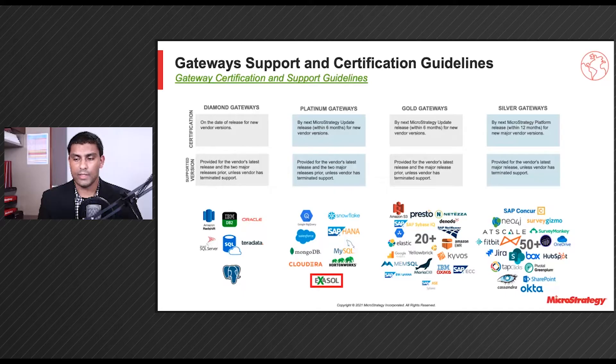We continue that work to proactively certify XSL 6.2 and 7 while deprecating older out-of-support versions in Q2. We have consistently seen extraordinary performance of XSL, especially when married with the powerful MicroStrategy SQL engine, and we look to continue to leverage this close-knit partnership to improve joint functionality and performance for customers using the joint solution of XSL and MicroStrategy. Other than that, we have not made any other changes to our existing gateway support and certification guidelines.